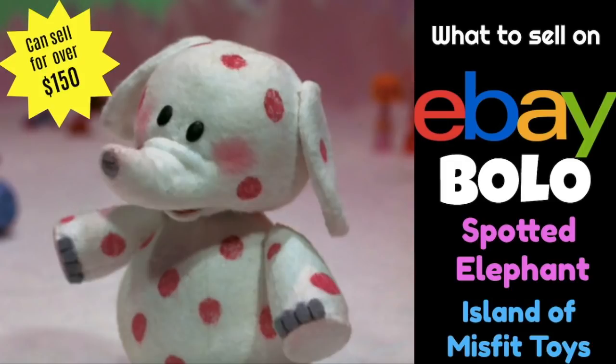So the item in this video is the spotted elephant from the Rudolph the Red-Nosed Reindeer cartoon, The Island of Misfit Toys.